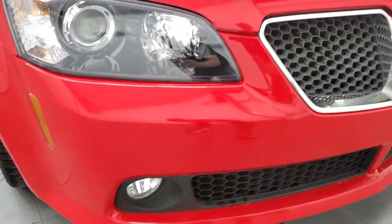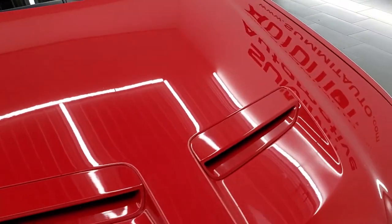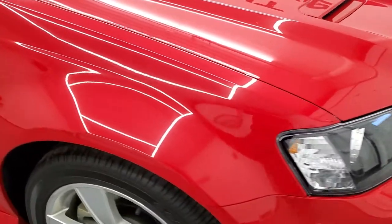I didn't see any dents, dings, or cracks on the front bumper. The hood is in pretty nice shape — no dents or dings — and it does have the cowl induction hood.